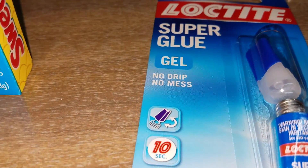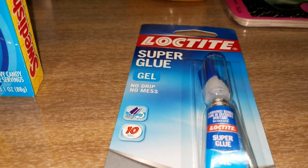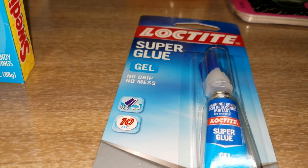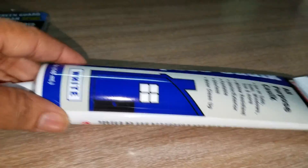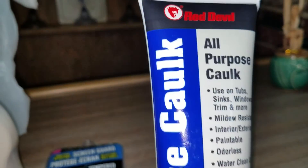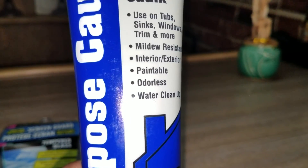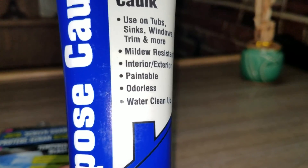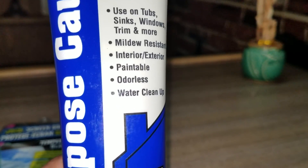Also, I have a couple things to do around the house. Loctite super glue gel, no drip, no mess. Also, I have some caulk. There's some things we need to take care of. All-purpose caulk. It is used on tub, sinks, windows, trim, and more. Mildew-resistant, interior, exterior, paintable, odorless, water cleanup.